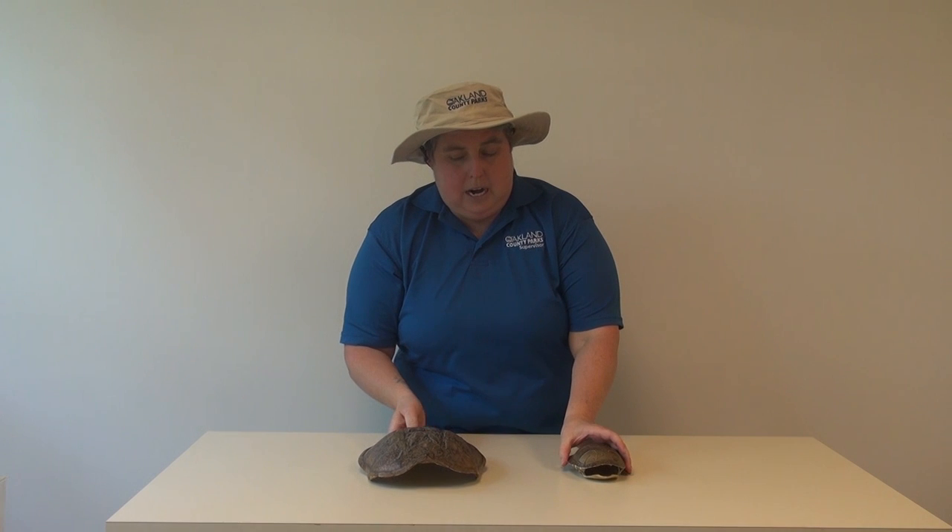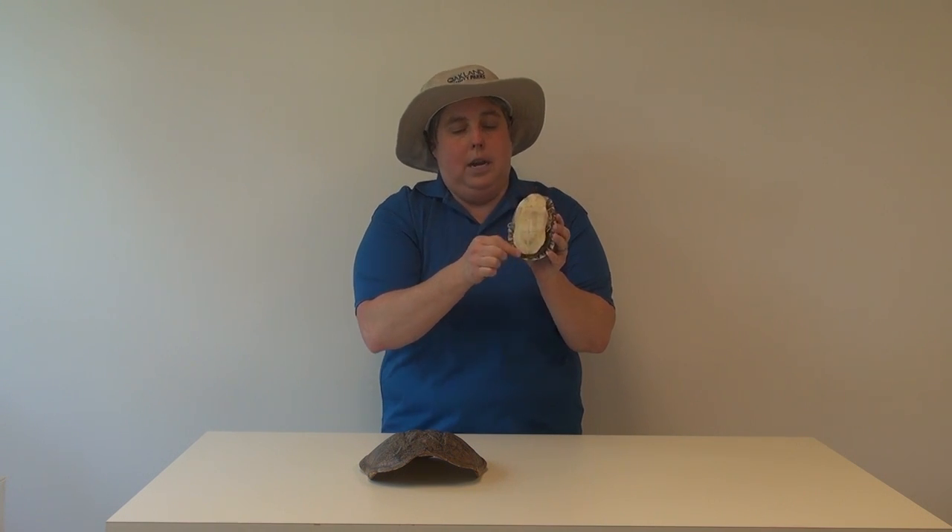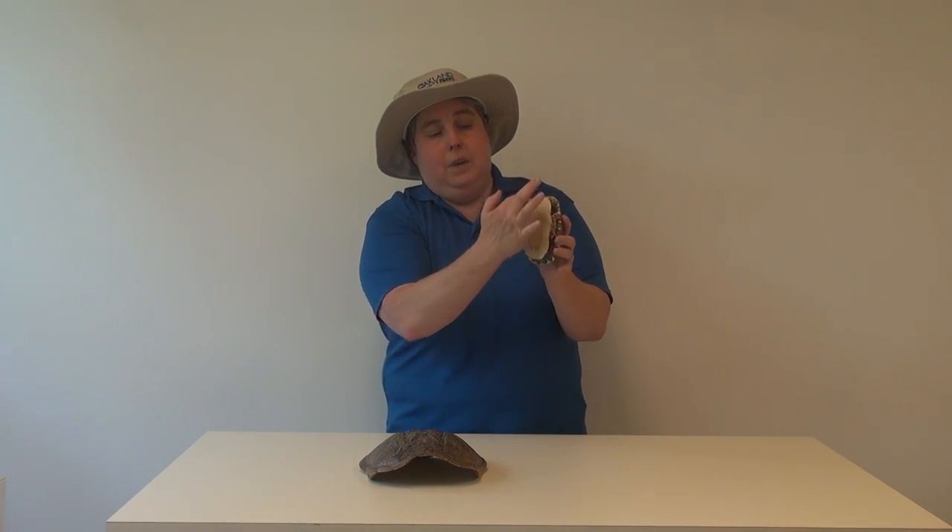Now the other type of turtle we have here is the painted turtle. We have the carapace, and this is the plastron of the turtle. You can see the plastron of this turtle is fairly large, so a lot of the turtle will fit into this shell to help protect him. You can see how big the plastron is compared to the carapace.